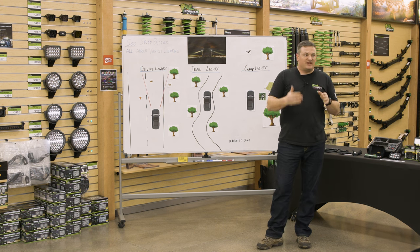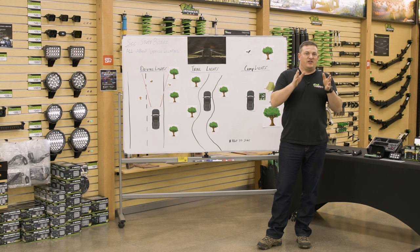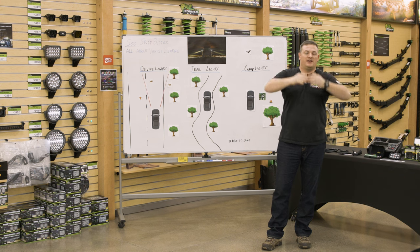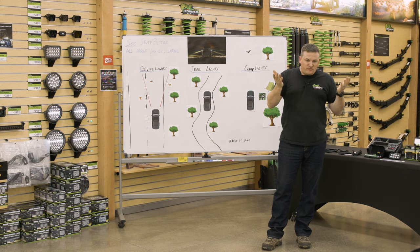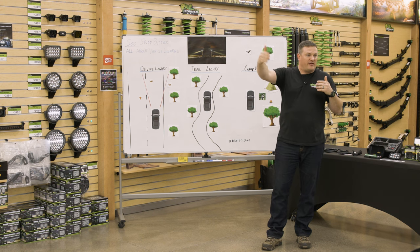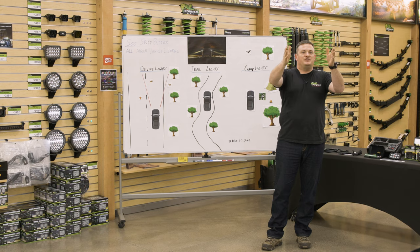A good set of driving lights is designed to be hyper-focused — shooting long, long distances, up to a mile. When you're doing 70 miles an hour, you can do the math — you're covering a fair bit of ground every second. So driving lights just buy you more time.